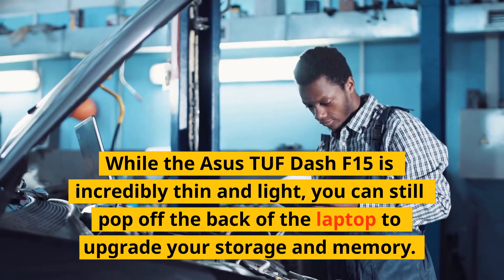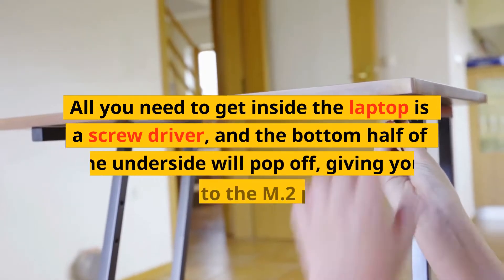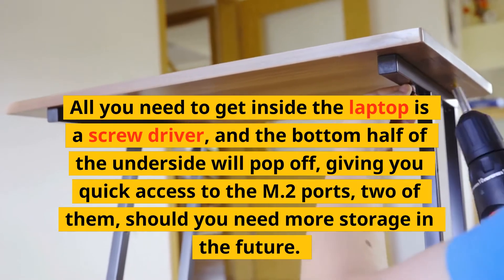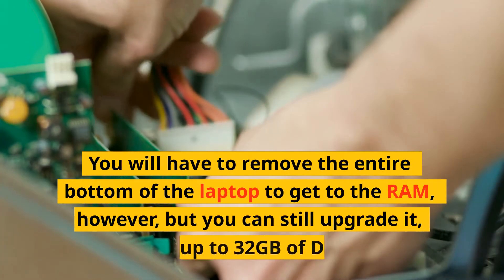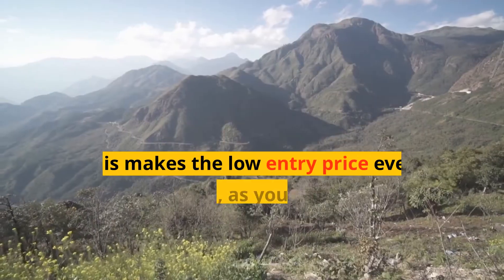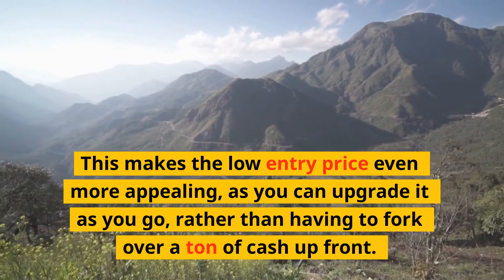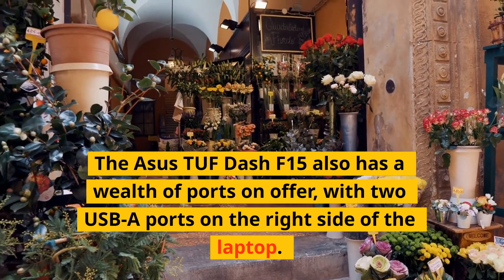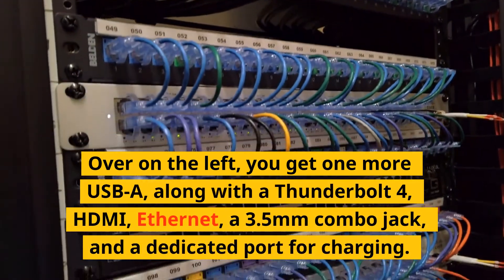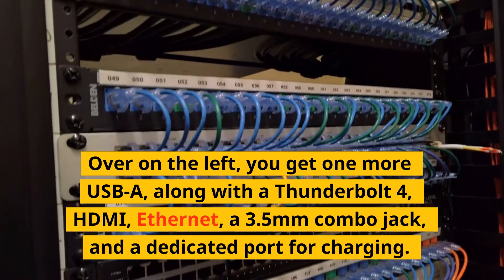While the ASUS TUF Dash F15 is incredibly thin and light, you can still pop off the back to upgrade your storage and memory. All you need is a screwdriver, and the bottom half of the underside will pop off giving you quick access to two M.2 ports should you need more storage in the future. You will have to remove the entire bottom of the laptop to get to the RAM, but you can still upgrade it with up to 32GB of DDR4. This makes the low entry price even more appealing, as you can upgrade as you go. The TUF Dash F15 also has a wealth of ports, with two USB-A ports on the right side.